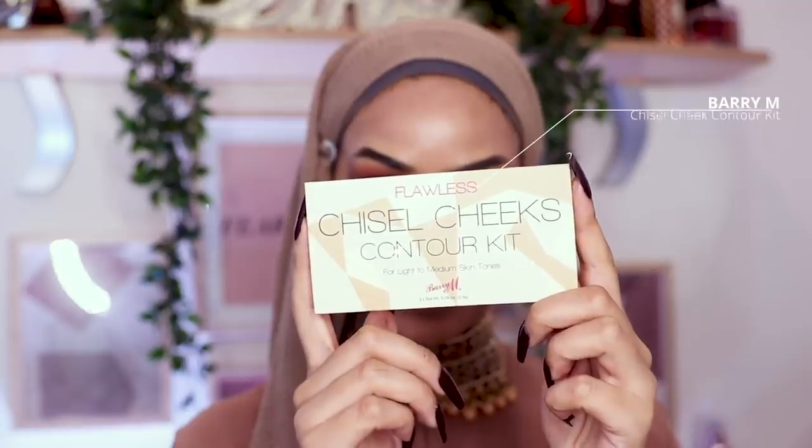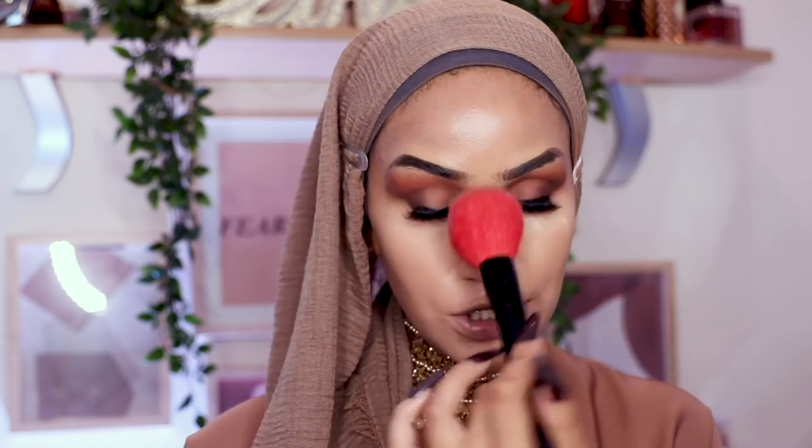I'm going in with the Barry M Chisel Cheeks Contour Kit, taking the middle shade with a fluffy brush. I tried something I saw Nikki Tutorials do — put bronzer on your nose, then use your favorite setting powder to chisel your nose. Oh my god, that was way more intense than expected. I need to soften that! I don't even like this contour powder — don't buy it, guys. I'm really trying to love drugstore right now.